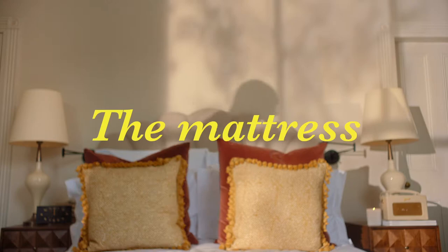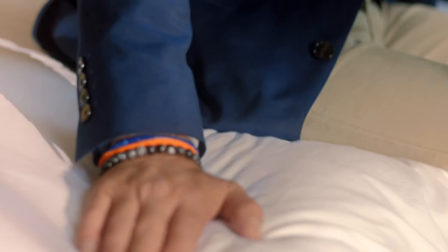Number two: the mattress. Get a really good mattress. We use the best mattresses, hand-stitched and handmade specially for us.